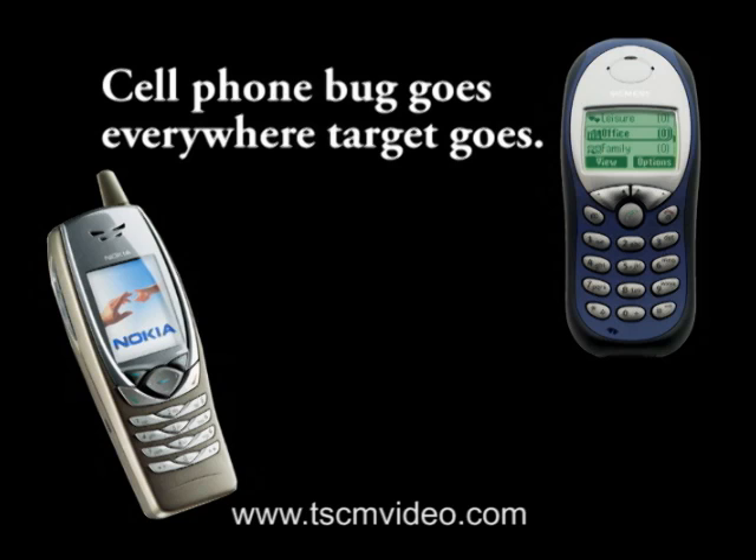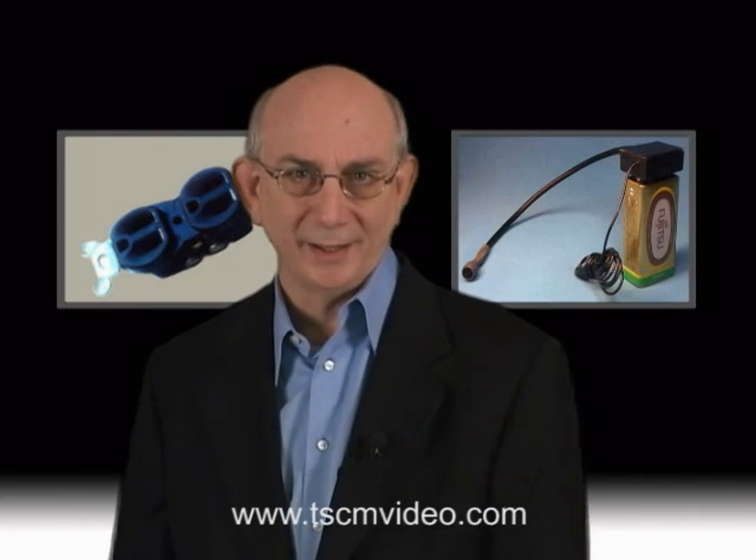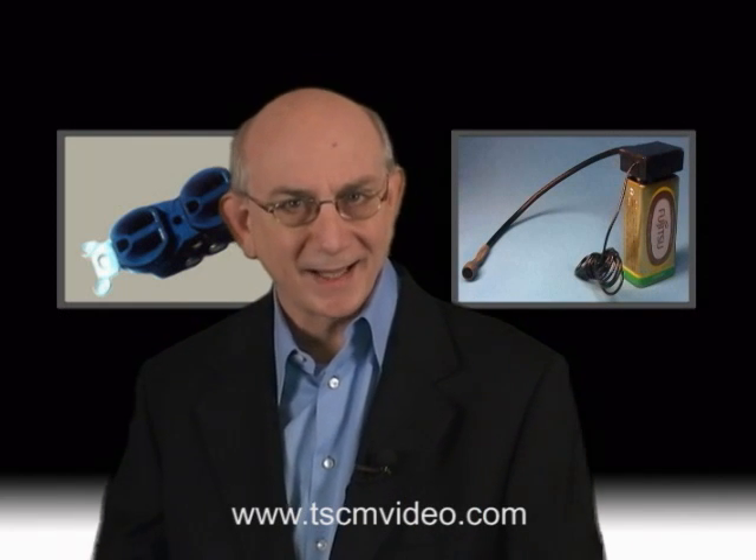Companies selling the cell phone market it as an eavesdropping device that you can give to your spouse so that you can eavesdrop on him or her anytime or anywhere, whether they're at home, in the office, or a hotel room. They also market this as a unique device for leaving behind after a meeting. I hope this little clip gets you thinking, because now we're going to jump right into the devices that can and are used for surreptitious eavesdropping.